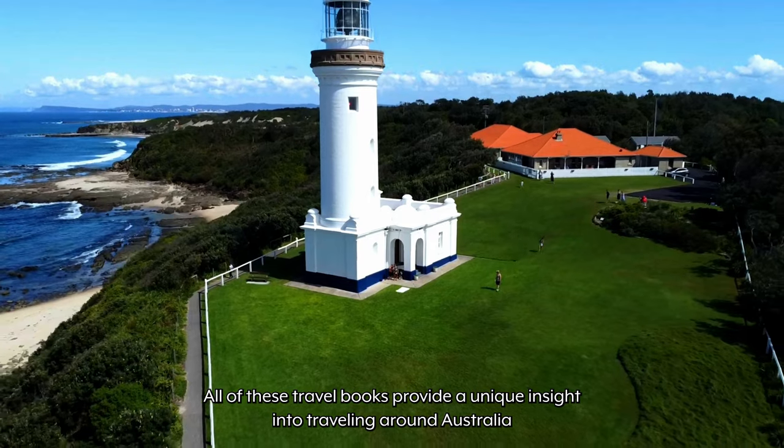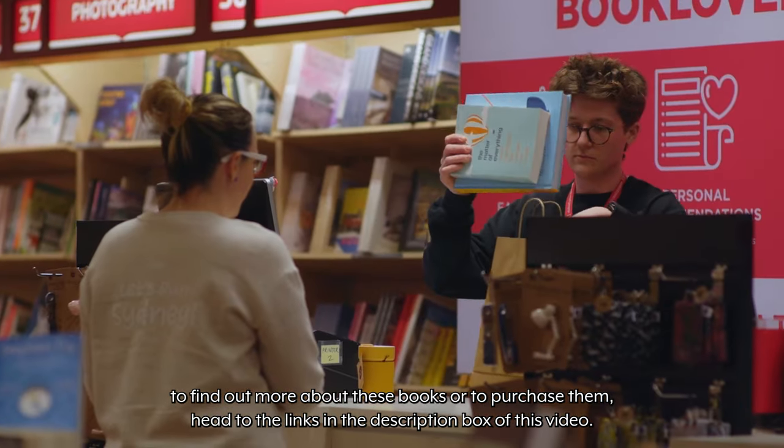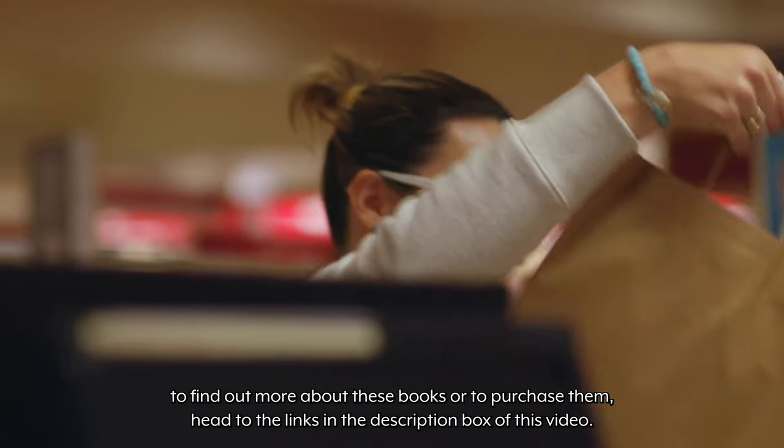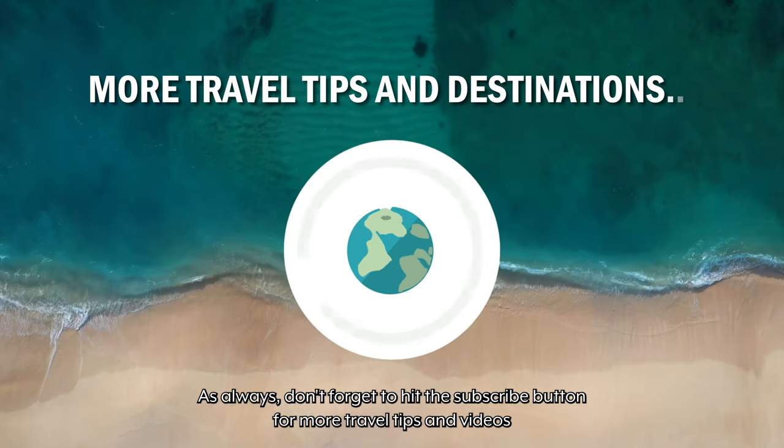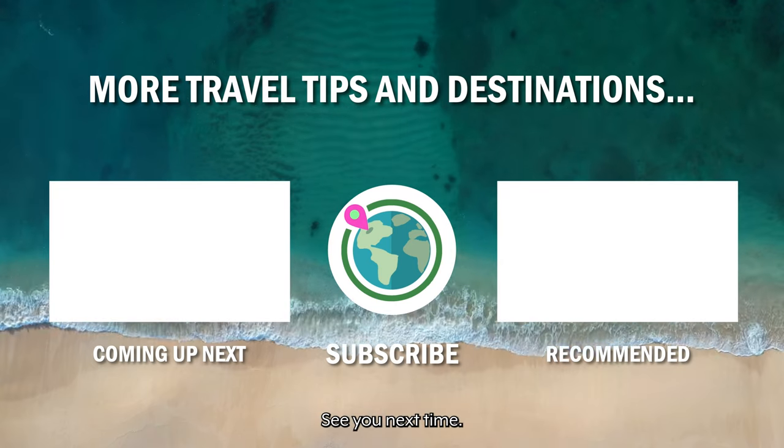All of these travel books provide a unique insight into traveling around Australia. To find out more about these books or to purchase them, head to the links in the description box of this video. As always, don't forget to hit that subscribe button for more travel tips and videos, and give this video a like if you enjoyed it. See you next time!